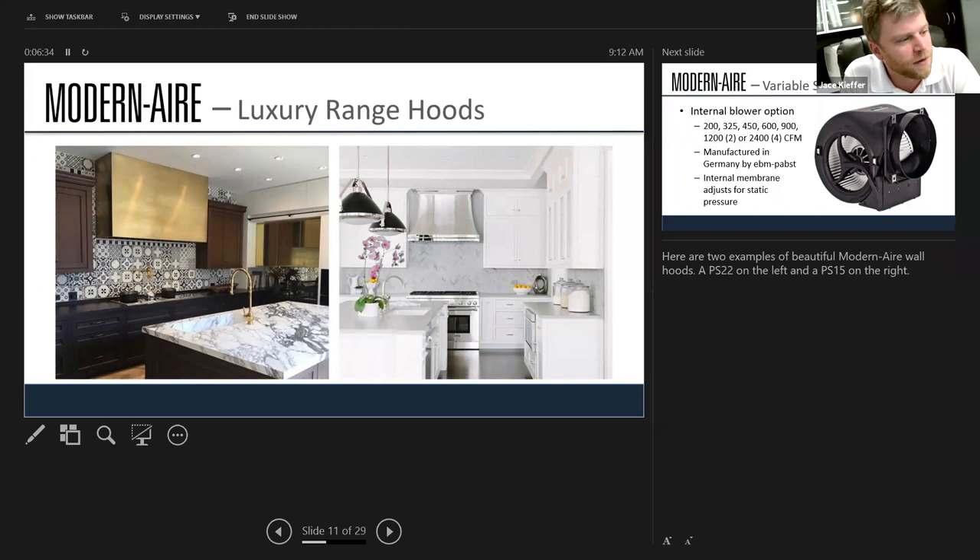Here are some more inspirational pictures. I believe that's a brass finish on the left, and you have a nice mirrored finish as well. Someone in the chat was clapping — yeah, the brass is sharp.